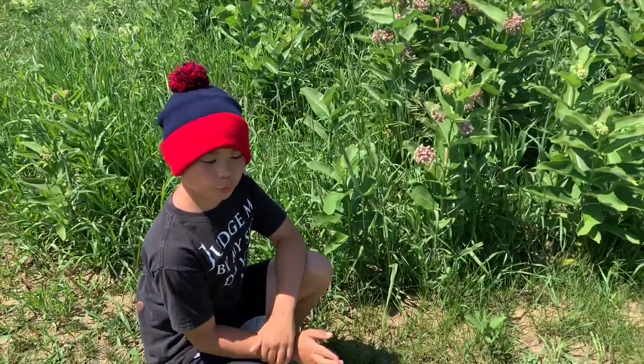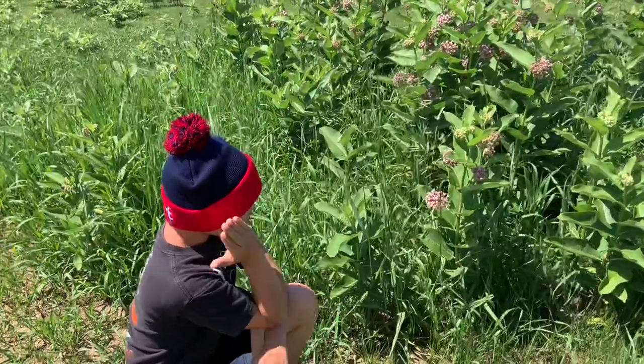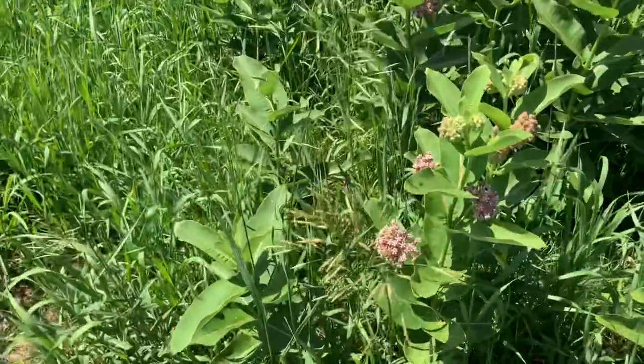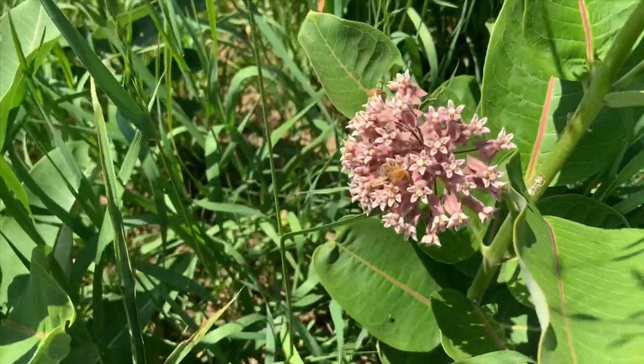Let me tell you the difference between honeybees and hornets. Honeybees are a lot smaller than hornets, and when they sting something, they die instantly. It's very sad.